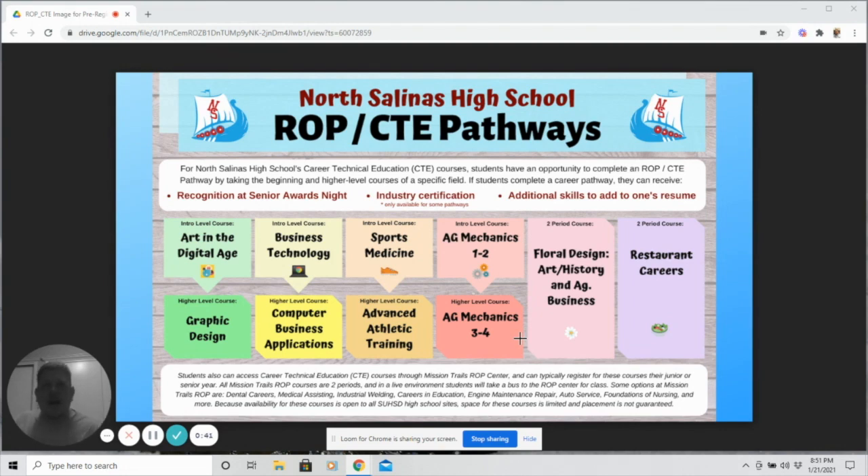For two-period classes, we have Art History of Floral Design and Agribusiness, and Restaurant Careers. Consider taking one of the classes listed here. Develop your skills and your employability, earn industry certifications, and be recognized as a pathway completer at graduation.